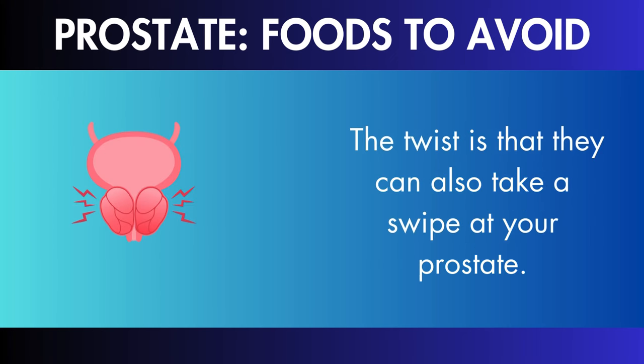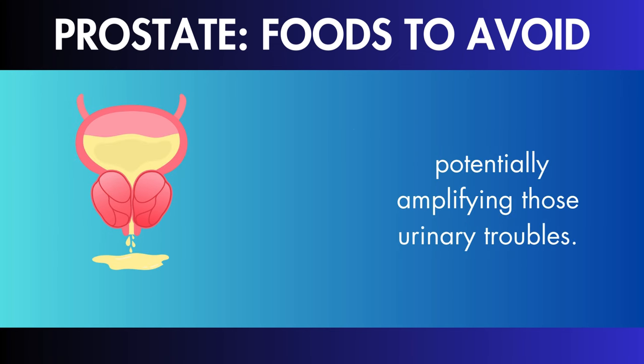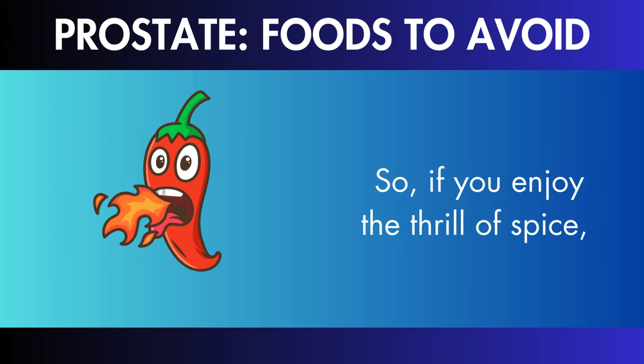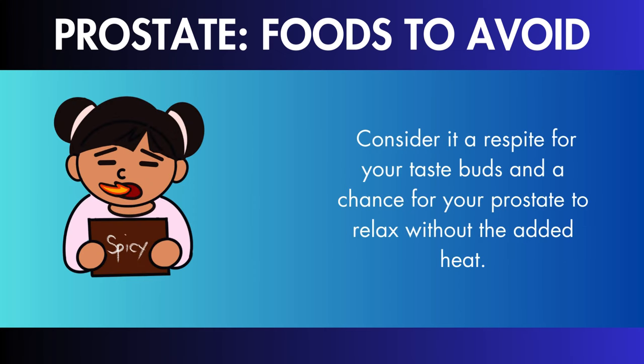Spicy Foods: spicy dishes can also take a swipe at your prostate, potentially amplifying those urinary troubles. If you enjoy the thrill of spice, it may be worth considering reducing it a little for the sake of your prostate. Consider it a chance for your prostate to relax without the added heat.